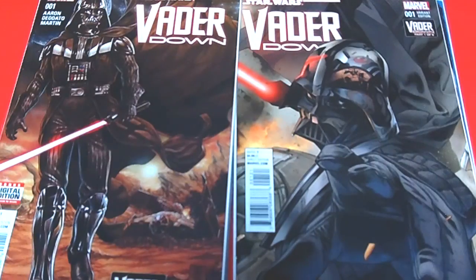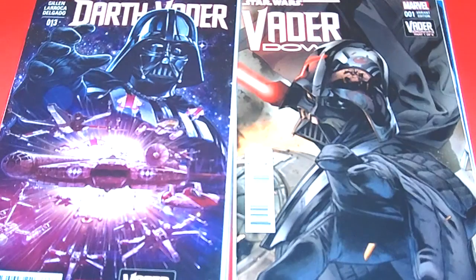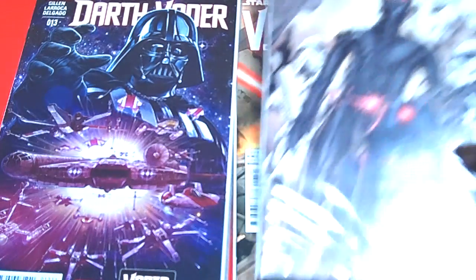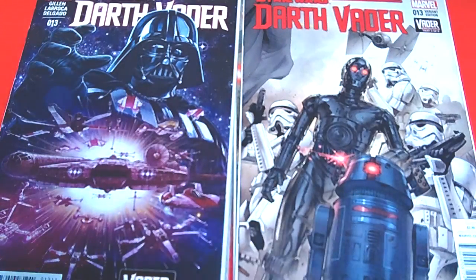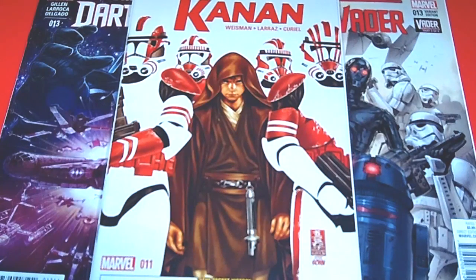Then I picked up the regular Star Wars: Darth Vader series, issue number 13 — look at that one with the Millennium Falcon, all the excellent fighter pilots. I also picked up a variant cover for this — check out C-3PO in black, with a stormtrooper around them — that's a dope cover. And I picked up Star Wars: Kanan as well — look at the shock troopers around that, so awesome and amazing.